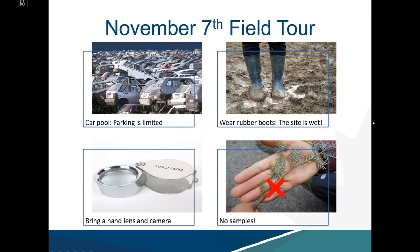For those joining us on the November 7th field tour, a couple of key reminders: we encourage carpooling as parking is limited, both to the Long Beach Conservation Area parking area and from there as well. Wear rubber boots as the site is wet. Bring a hand lens and a camera as we're going to make use of these tools. And just a reminder not to collect samples.